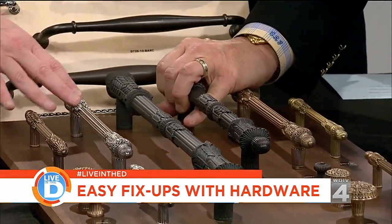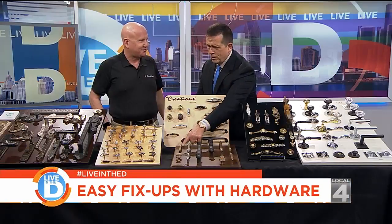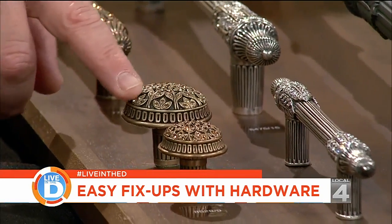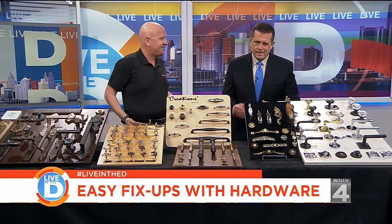When you order the high-end jeweler-made hardware, have it professionally installed — you don't want to scratch it or do anything wrong. Measure twice, drill once. As for price range, a handmade piece could be a couple hundred dollars per knob. If you've got 40 or 50 knobs in a house — well, it's only money.